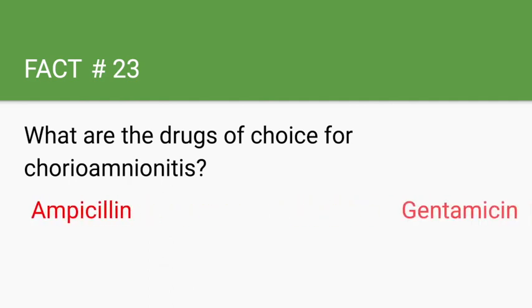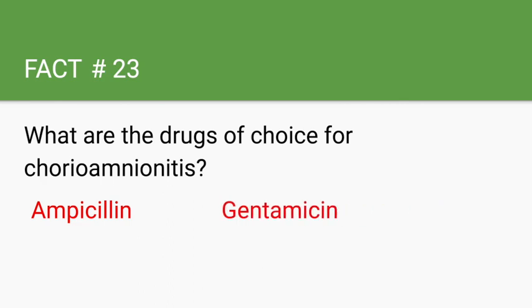Another way to remember the endometriosis drugs is with the mnemonic CAG, which sounds like a trinucleotide repeat. For high-yield associations and comparisons between endometritis and chorioamnionitis, check the link in the description.